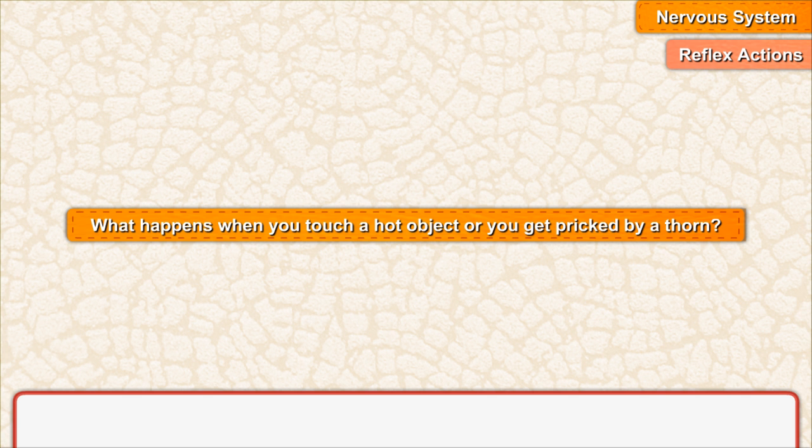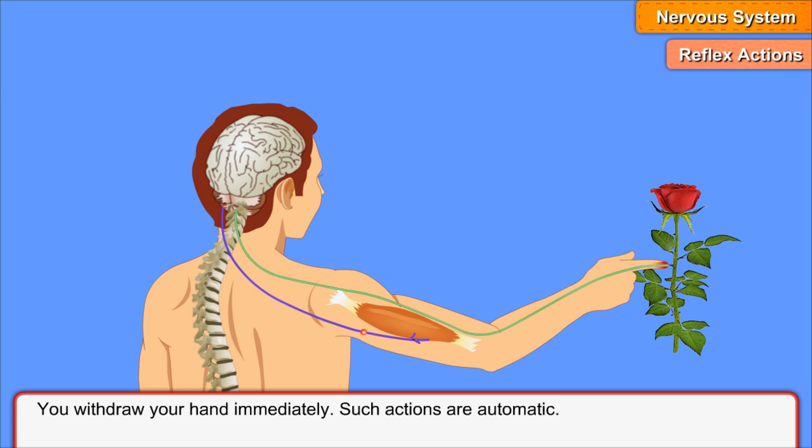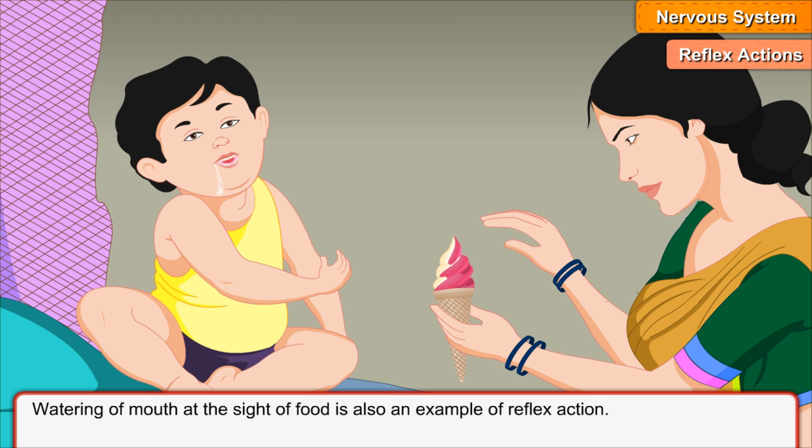Reflex actions. What happens when you touch a hot object or get pricked by a thorn? You withdraw your hand immediately. Such actions are automatic. The automatic action produced in response to an event is called a reflex action. Reflex actions are controlled by the spinal cord. Watering of the mouth at the sight of food is also an example of reflex action.